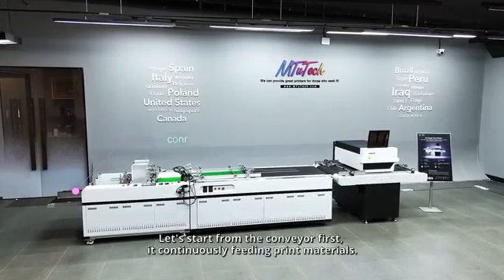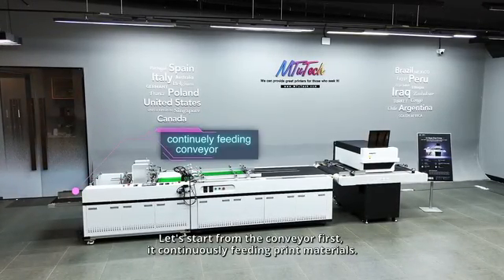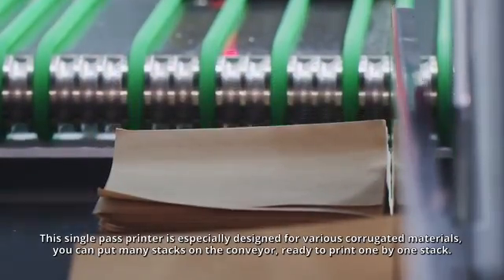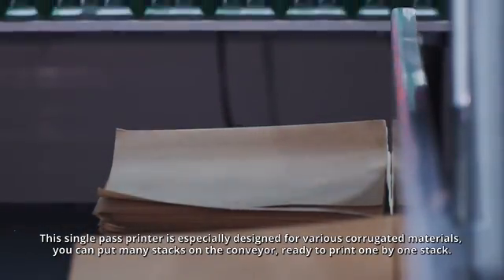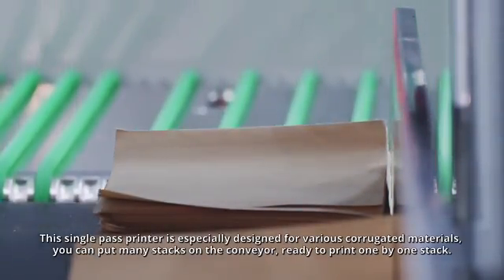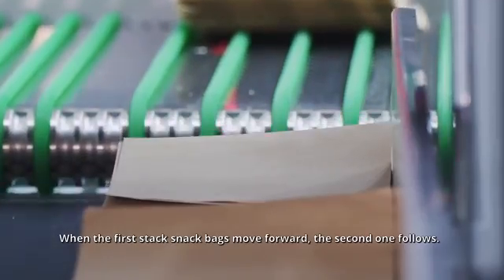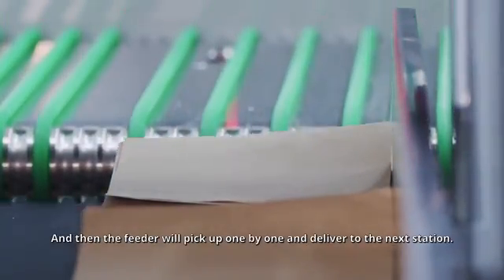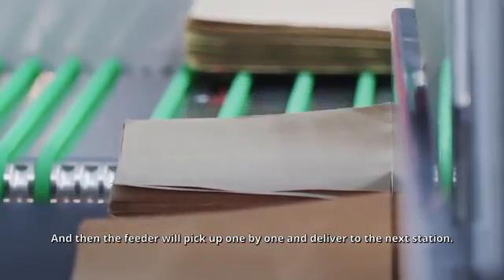Let's start from the conveyor first. It continuously feeds print materials. This single-pass printer is especially designed for various corrugated materials. You can put many stacks on the conveyor, ready to print one by one stack. When the first stack's bags move forward, the second one follows, and then the feeder will pick up one by one and deliver to the next station.